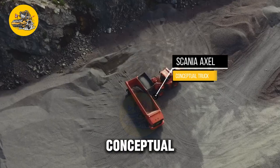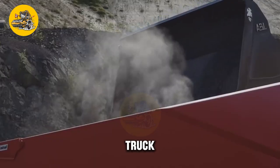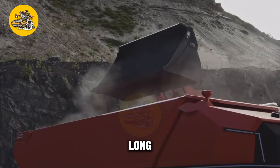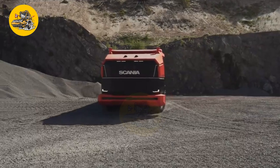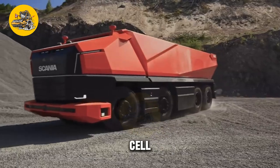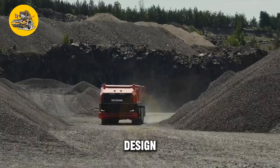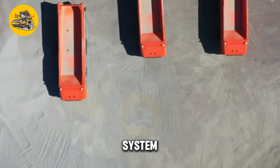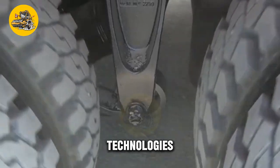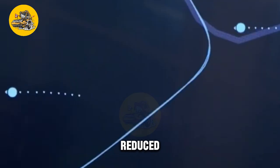The Scania Axel Conceptual Truck is an innovative truck concept designed to showcase the future of commercial transportation, representing Scania's vision for sustainable and efficient long-haul transportation. The truck is powered by a state-of-the-art hydrogen fuel cell system, which provides clean and efficient power for long-distance travel, and features an aerodynamic body design that reduces air resistance and improves fuel efficiency. The truck is also equipped with smart technologies including advanced driver assistance systems such as lane-keeping assistance and adaptive cruise control, which improve safety and reduce driver fatigue.